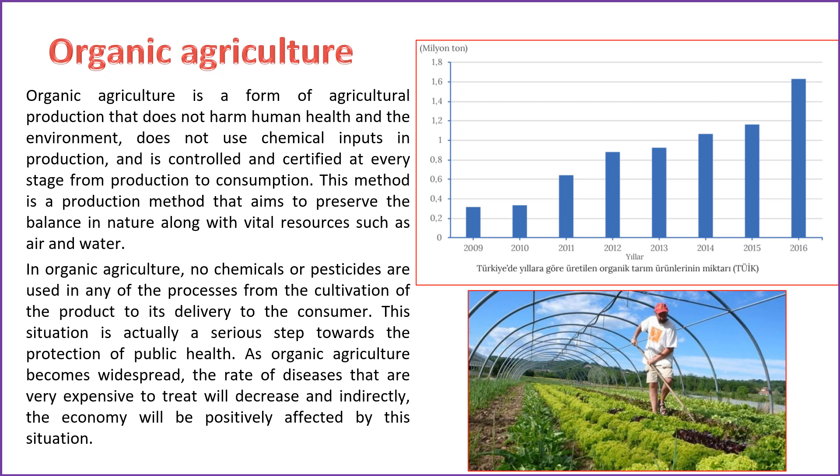Organic agriculture is a form of agricultural production that does not harm human health and the environment, does not use chemical inputs in production, and is controlled and certified at every stage from production to consumption. This method aims to preserve the balance in nature along with vital resources such as air and water. In organic agriculture, no chemicals or pesticides are used in any of the processes from cultivation to delivery to the consumer. As organic agriculture becomes widespread, the rate of diseases that are very expensive to treat will decrease and indirectly the economy will be positively affected.